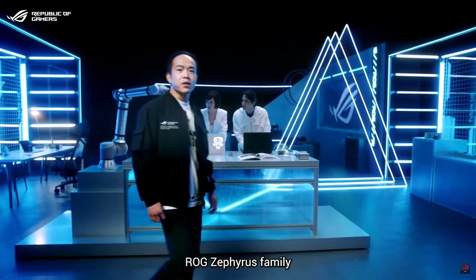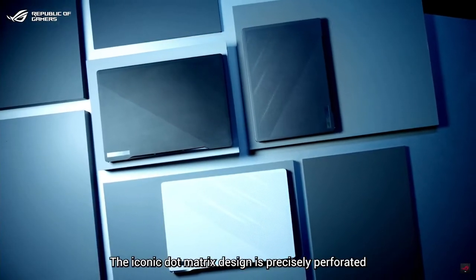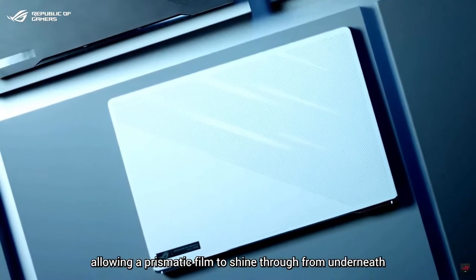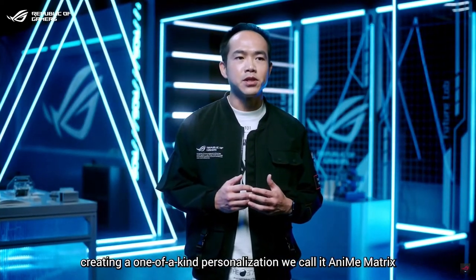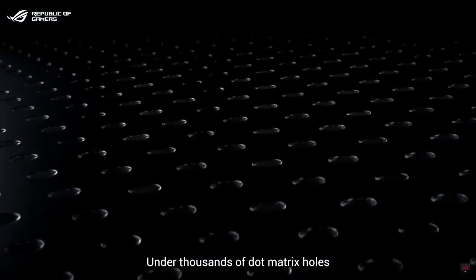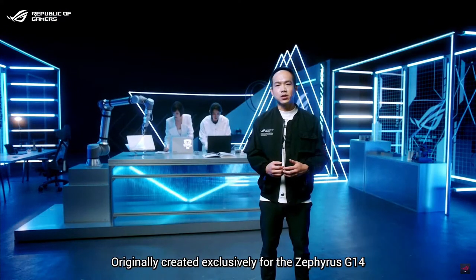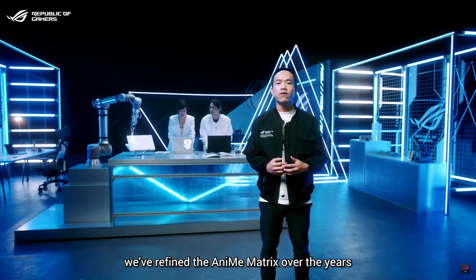Our Zephyrus family pioneers the design trend for the modern sleek gaming laptop. The iconic dot matrix design is precisely perforated with an industry-leading high-speed CNC drilling process, allowing a prismatic film to shine through from underneath. Our creative energy took this even further, creating a one-of-a-kind personalization we call AniMe Matrix. Under thousands of dot matrix holes, we placed bright LEDs that work in unison to create unique animations that stand out from the crowd. Originally created exclusively for the Zephyrus G14, we have refined AniMe Matrix over the years.